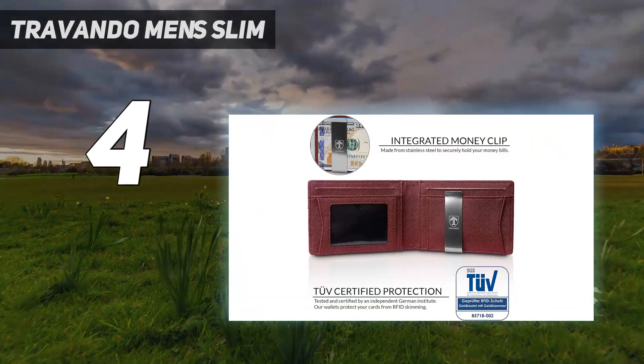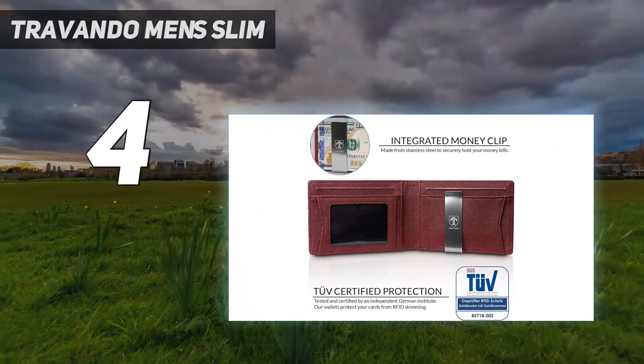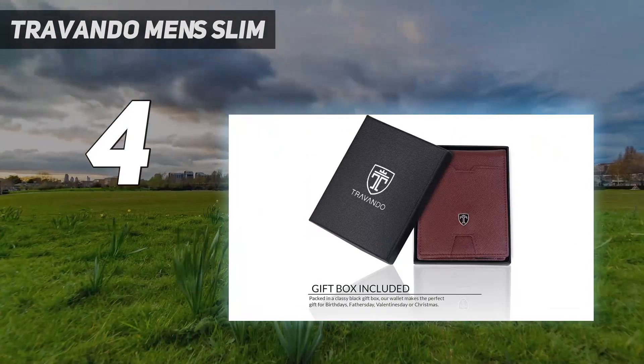If you like to use an AirTag to track your stuff, you can upgrade to the brand's AirTag wallet that has a built-in pocket for it.